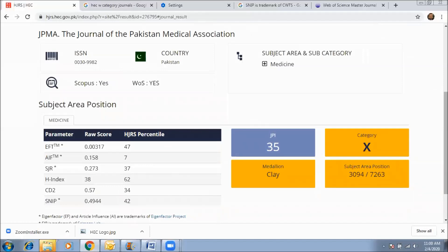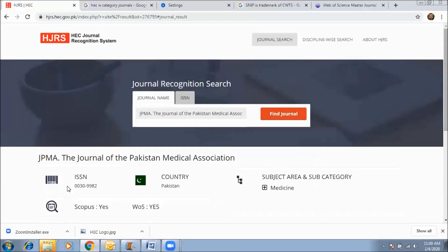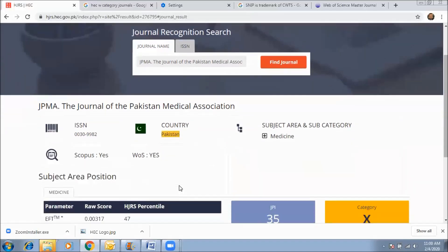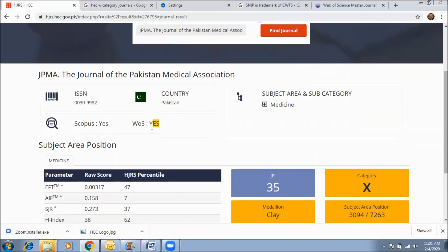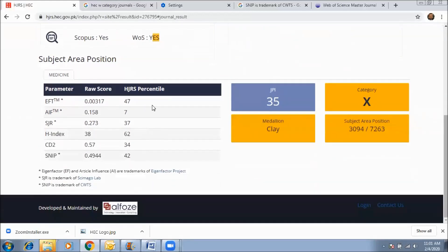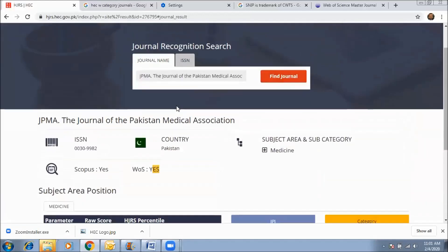Similarly, you can see the result: the journal ISSN number and origin, showing the journal is published from Pakistan. This journal is also indexed in Scopus as well as Web of Science, and the subject area is medicine and its allied fields.